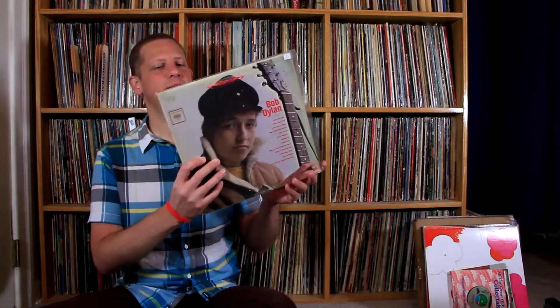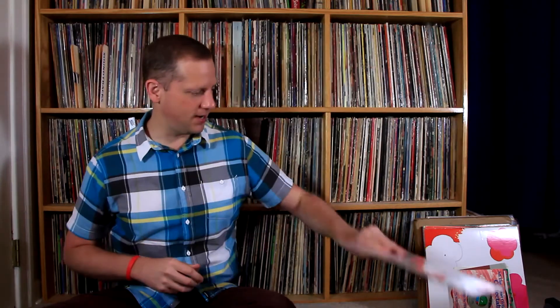First thing I have here is Bob Dylan's debut album. This is a stereo copy, a later issue on the orange and red Columbia label. I didn't have it, it was a nice copy, and it was three dollars — I thought that was a pretty nice deal.